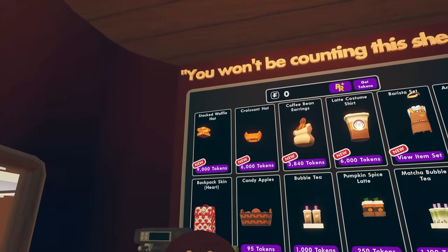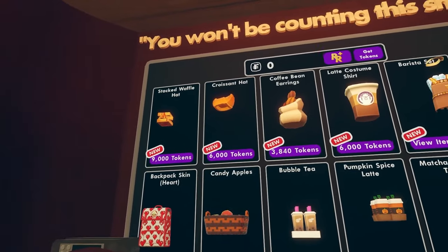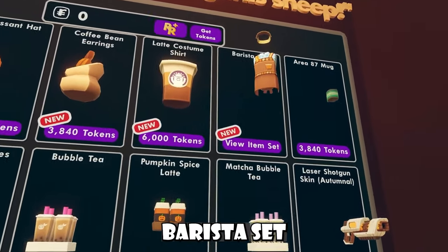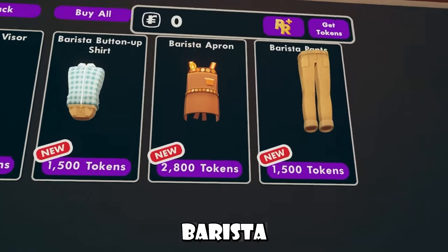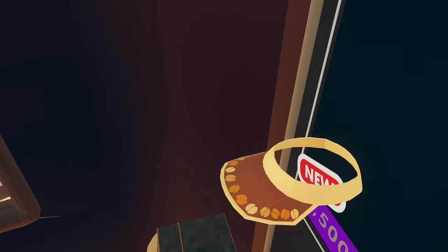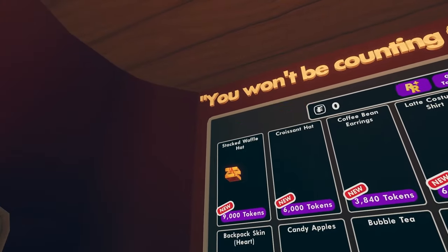Anyways, inside this shop, you guys will notice that we have this new stacked waffle hat, this croissant hat, these coffee bean earrings, this latte costume shirt, and then we have this barista set, which actually comes with barista pants and stuff like that. It has beans on it and stuff. Definitely not worth 4,000 tokens though.